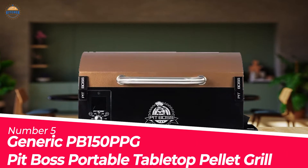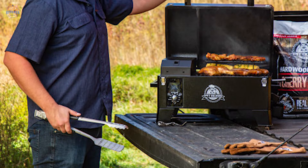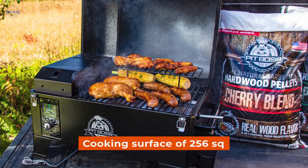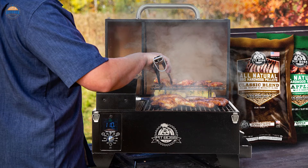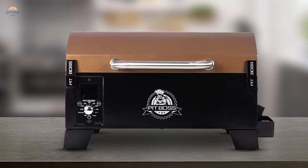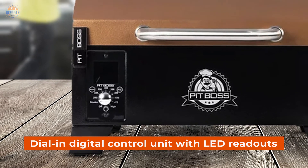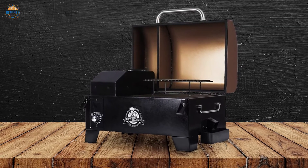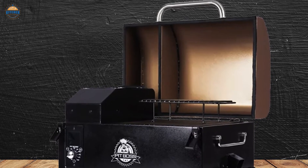Number 5. Pit Boss Portable Tabletop Pellet Grill. The Pit Boss Portable Tabletop Pellet Grill is a great option for those who are looking for an easy way to cook their food. It comes with a cooking surface of 256 square inches and can be used for both direct or indirect flame grilling. It also has a slide plate that makes it possible to grill directly over the fire without any need for additional accessories. The grid is made out of porcelain-coated steel, which ensures even heat distribution and prevents sticking and flare-ups while cooking. You get a dial-in digital control unit with LED readouts that make it easy to set the desired temperature range and time duration. There's also a fan-forced convection system that helps circulate heated air around the grill evenly, so you don't have to worry about uneven cooking or burned food.